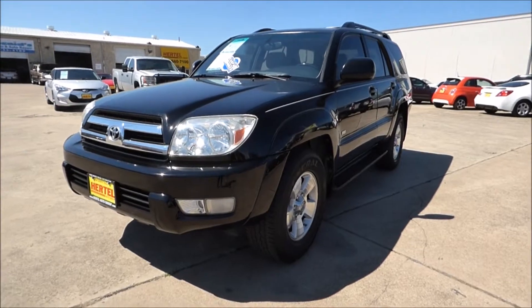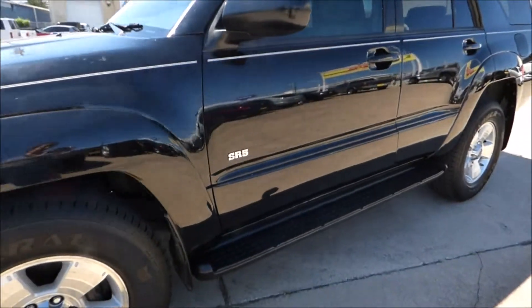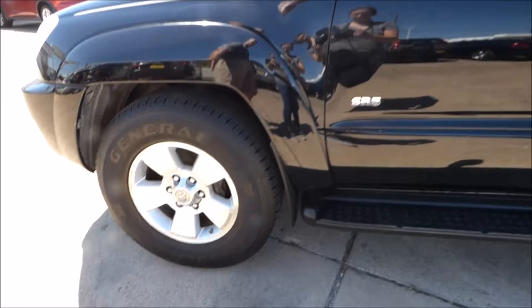Let's take a closer look at it. Of course, with the SR5 package you get the good-looking alloy wheels and the running boards.